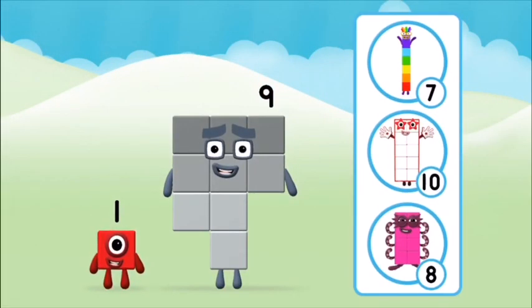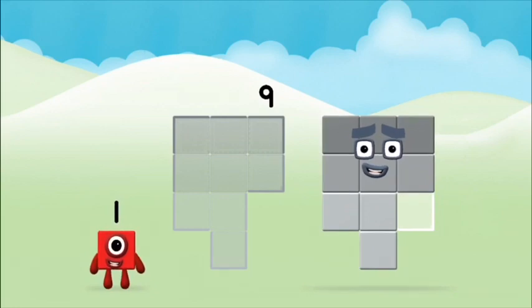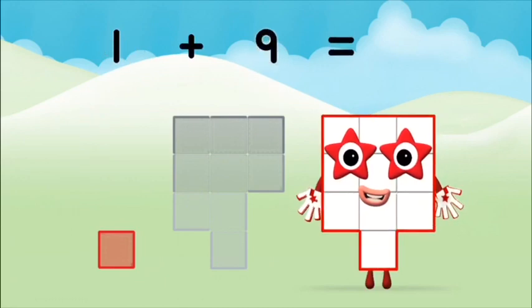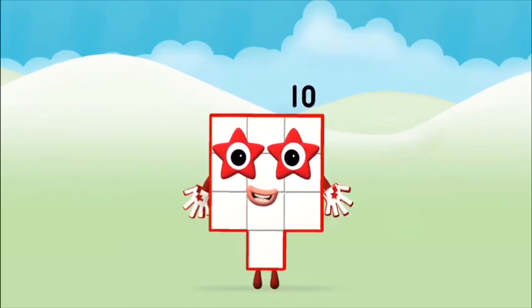Which number block do you think adding these together will equal? Well done, you were right! Now can you add the number blocks together? Nine. One plus nine equals ten. Great, you made number block ten!